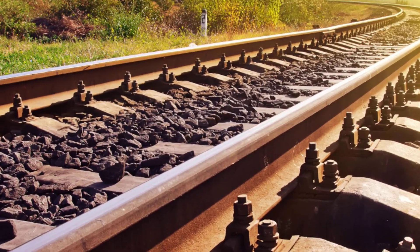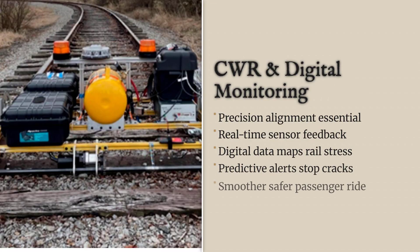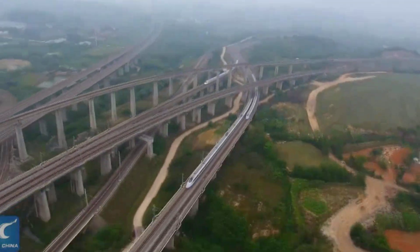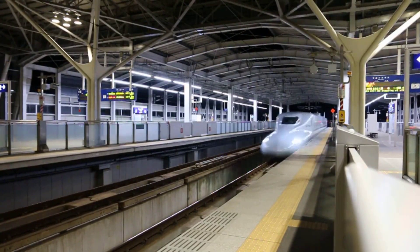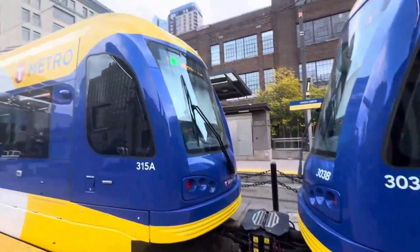Looking ahead, the groundwork laid by CWR and digital monitoring supports even more ambitious projects. Maglev lines, already tested above 500 kilometers per hour, rely on similar principles: precision alignment, real-time feedback, and the elimination of mechanical joints. The evolution from clattering iron to silent, sensor-laden steel has not just raised the bar for speed and safety — it has redefined what a railway can be. Every day, over 280,000 kilometers of track carry billions worldwide. As high-speed rail and digital monitoring accelerate, the foundations beneath us still evolve. The next leap in railways isn't just about speed; it's about connecting more lives, efficiently and sustainably, on rails that never stop adapting.